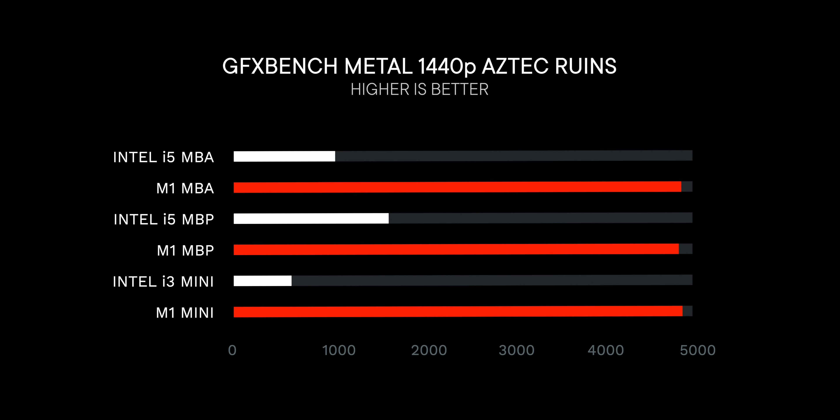Running Aztec 1440p in GFX Bench Metal, which is another synthetic benchmark but gives a good indicator for basic gaming performance. Again, the M1 Macs all performed almost identically. Even though this test runs longer, there just wasn't much ramping down, and they just destroyed the Intel. The Intel Air fan was blazing, the Intel Pro fan was audible but not that loud, and the M1 Air has no fan. The M1 Pro and Mini fans didn't even come on. The M1 Mini just ran laps around the Intel Mini and then danced center field waiting for that Mini to catch up.